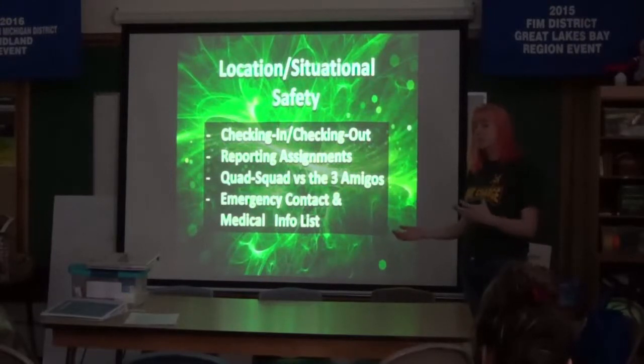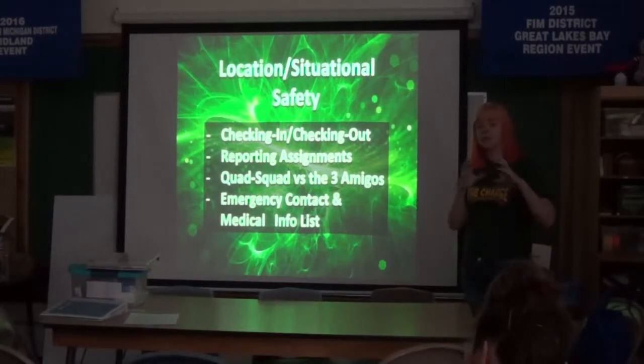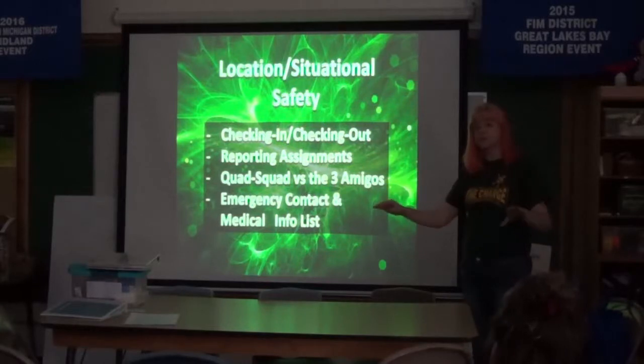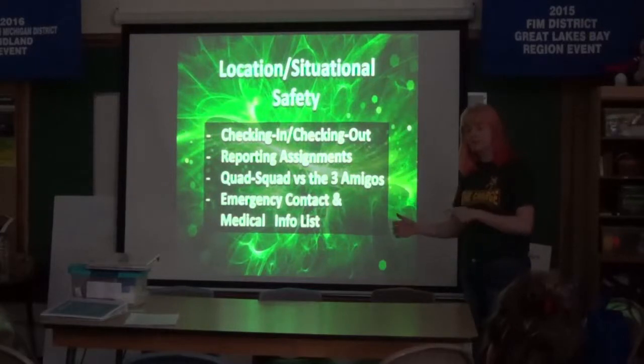Reporting assignments: if you have a large group going to a very large event with multiple locations and buildings where people could be scattered, rather than having everyone report to a single mentor, we break our team into groups assigned to different mentors. That way they only have to find one small group of people. If they need to go off-site, they go with their assigned adult. I hand out a list giving every adult which students are their responsibility, and they all have each other's cell phone numbers to stay in constant contact.